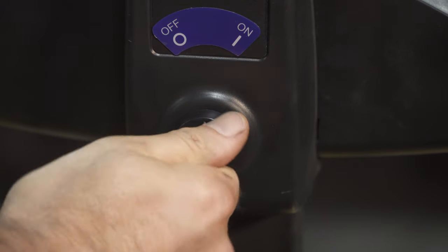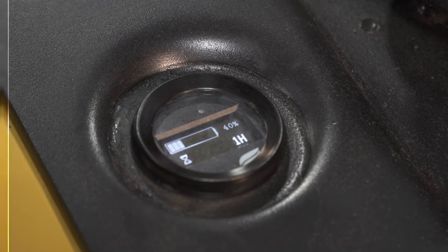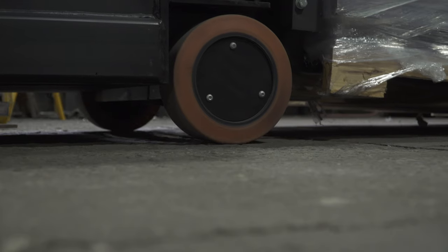Standard features include a key switch, battery discharge indicator, and hour meter on the chassis. Non-marking tires are also standard to reduce the vehicle's impact on floors.